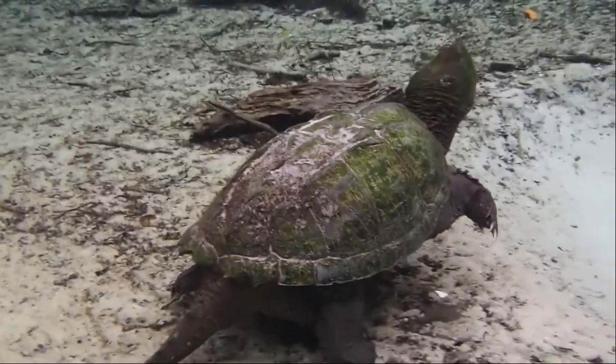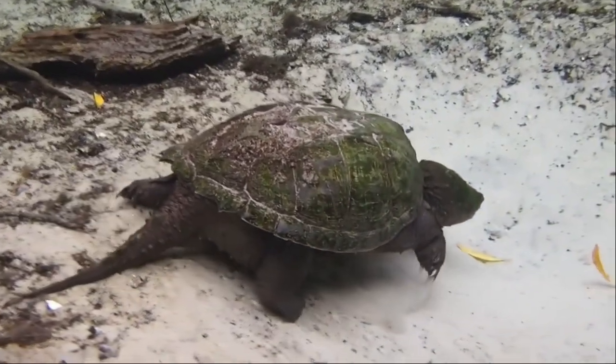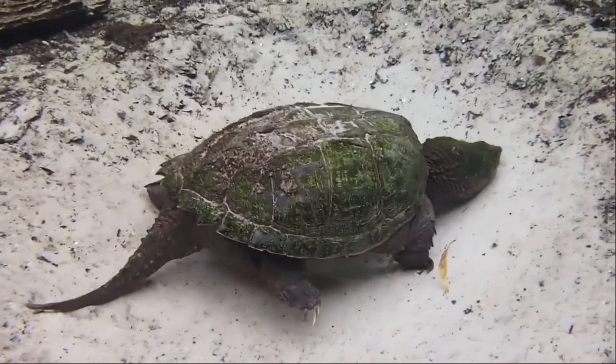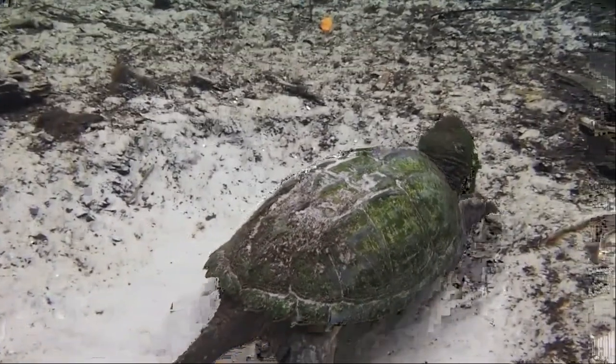The snapping turtle is a large freshwater turtle weighing 35 or more pounds with a 12-inch carapace when adult. The plastron is small while the head is large and the tail is long. Snappers are common from southeastern Canada southwest to the edge of the Rocky Mountains, as far south as Florida.